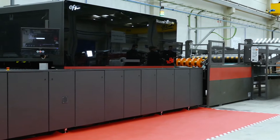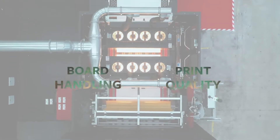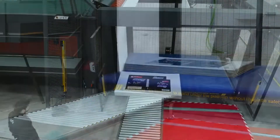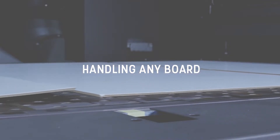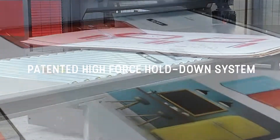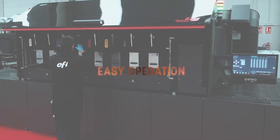A robust industrial solution — the perfect balance between industrial design, speed, reliability, board handling, and print quality. Handle any board with high-force hold-down transport. Damaged boards won't stop production. Non-clogging, high-performing print heads ensure easy operation and maintenance.